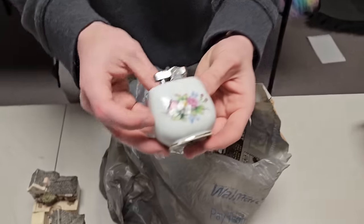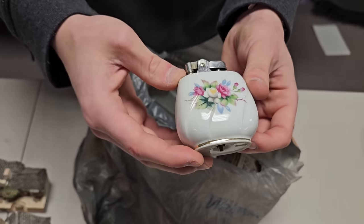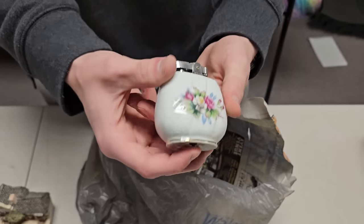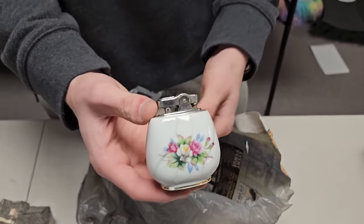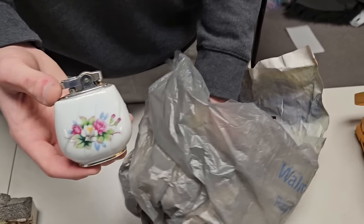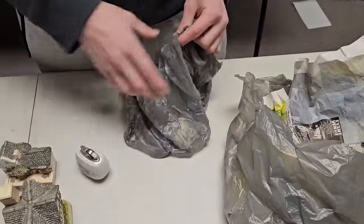We got this right here — it's a really fancy-looking lighter. I don't think it still works but it probably just has no fuel; put fuel in it and it probably will.